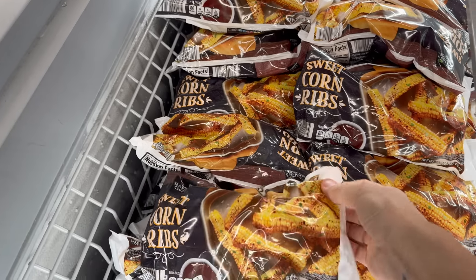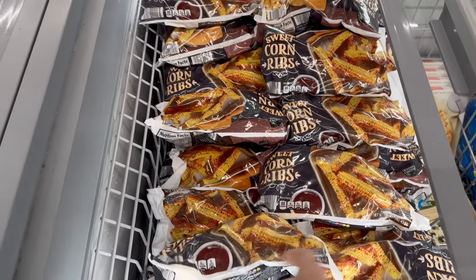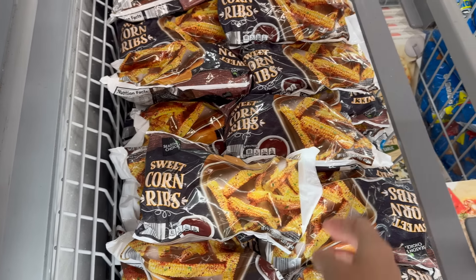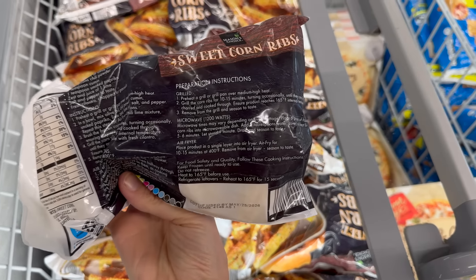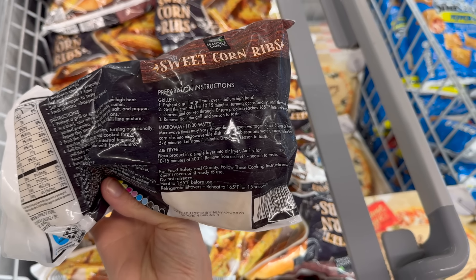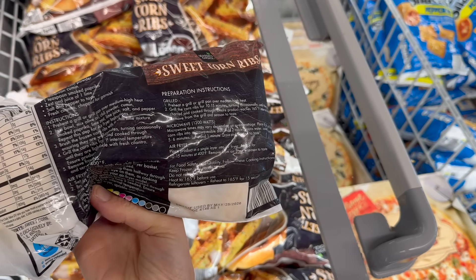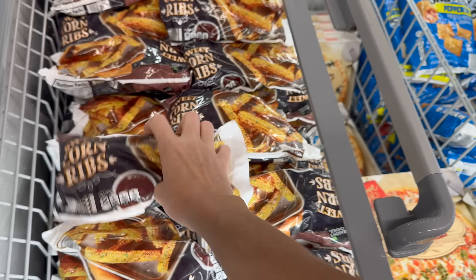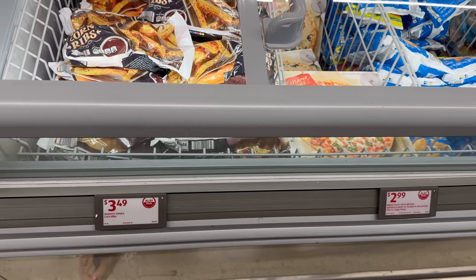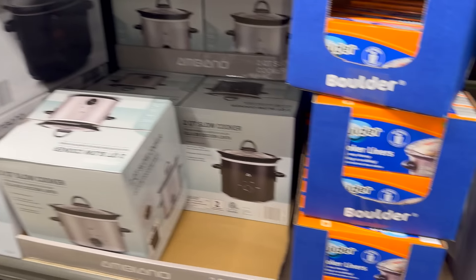Sweet corn ribs — just skinny little corns, you grill them over medium-high heat and eat them. There's also a chili lime corn ribs recipe suggestion. Three dollars and 49 cents.